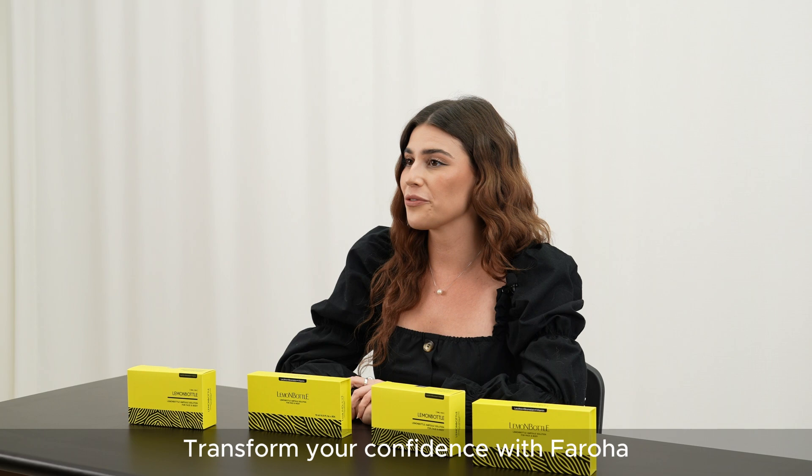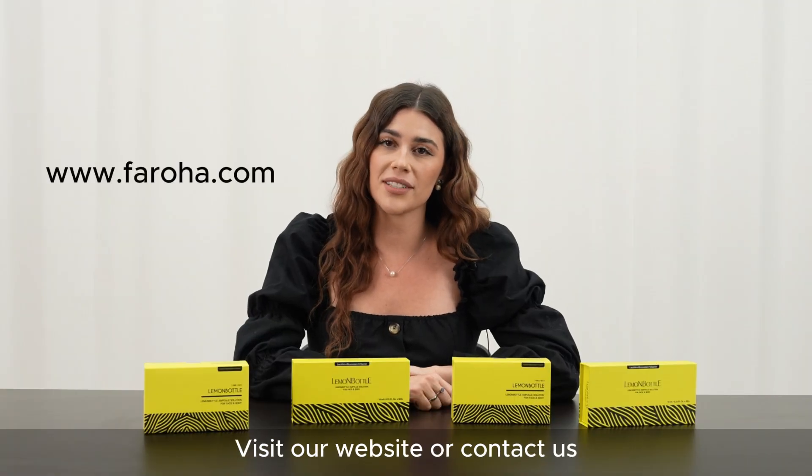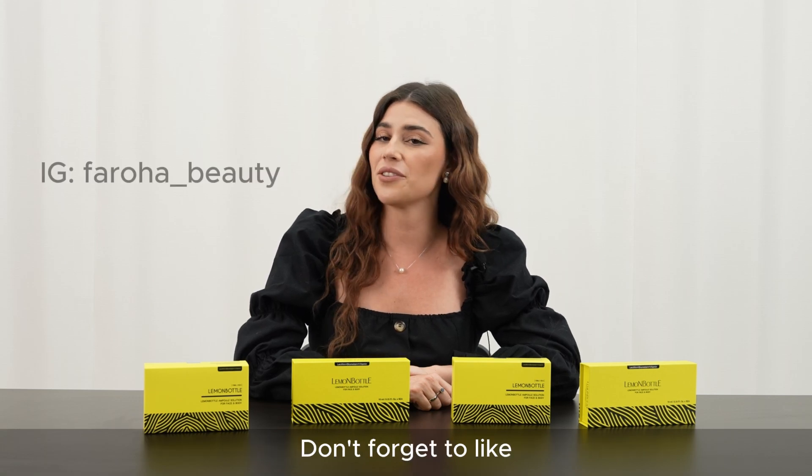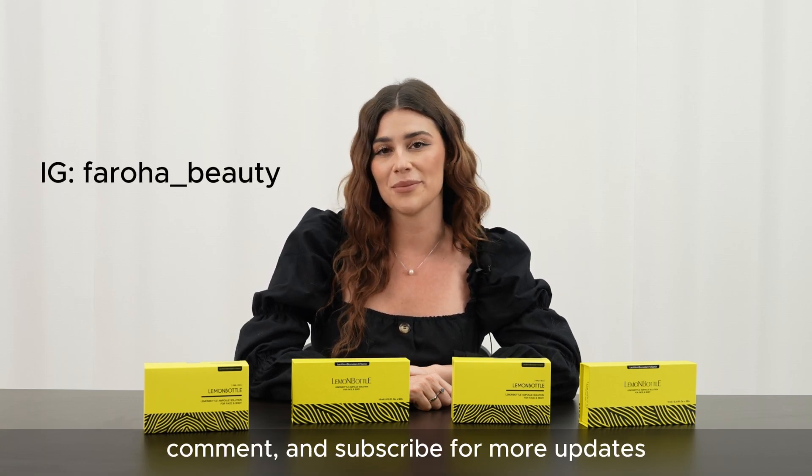Transform your confidence with Faroha. Visit our website or contact us to learn more about our revolutionary fat dissolving solutions and skincare products. Don't forget to like, comment, and subscribe for more updates.